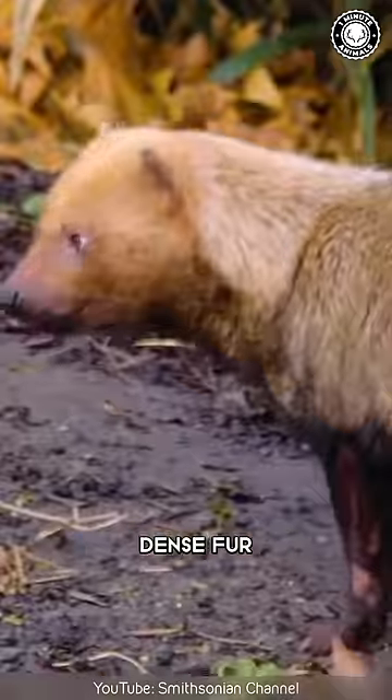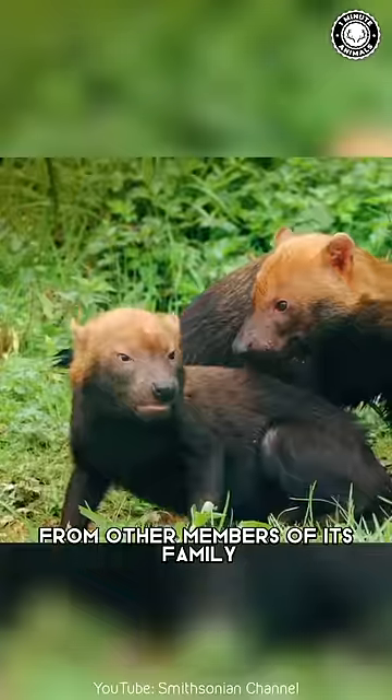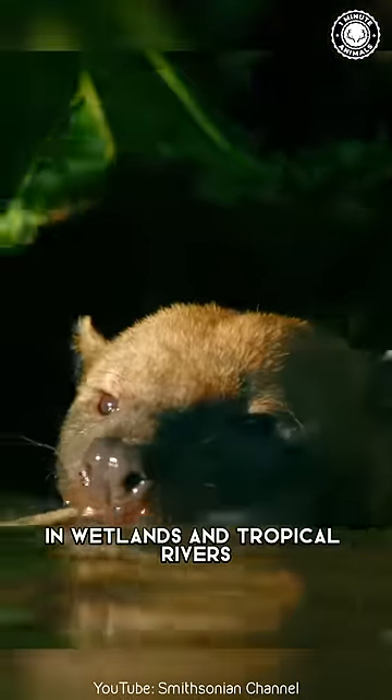It has short legs, dense fur, long snouts, small ears, and a bushy tail that distinguishes it from other members of its family. It also has webbed feet, so it is an ideal swimmer in wetlands and tropical rivers.